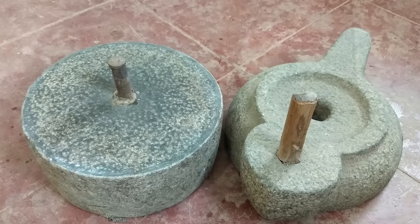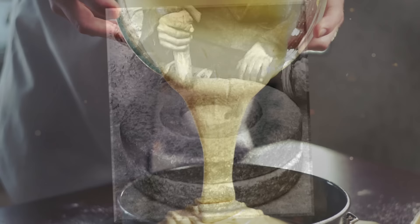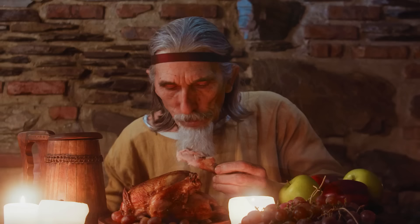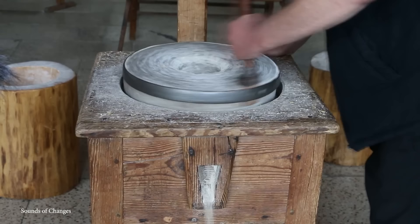Quern stones were often made from hard, abrasive rocks like basalt or sandstone to extend their useful life and improve grinding efficiency. The widespread use of Rotary Querns enabled communities to process grains more rapidly, supporting larger populations and contributing to the development of a more settled agricultural society. The Rotary Quern also became a household device central to daily life, allowing families to produce their own flour to make bread, increasing self-sufficiency and reducing dependence on centralized milling facilities.